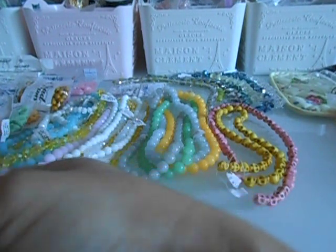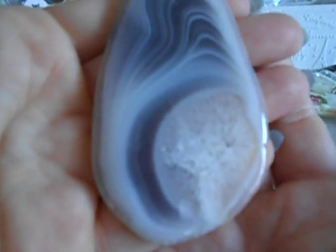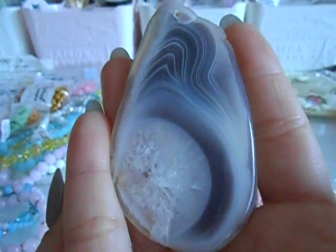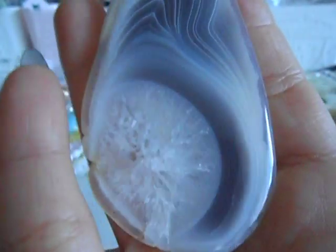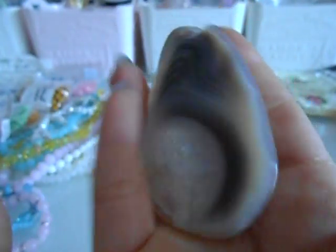These natural stones right here are my to-die-fors. I could not resist when I saw this — it's five dollars for this one piece. I love it. This will be just a pendant on a necklace, so you don't add anything but chain, because this right here is your statement piece. It's absolutely gorgeous. I had to pick that up for myself.